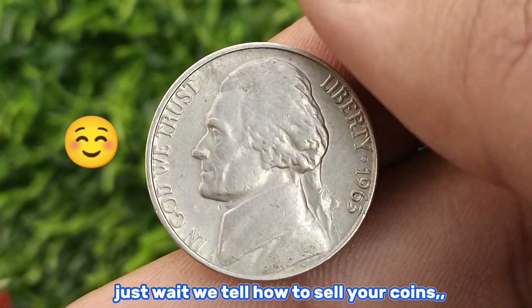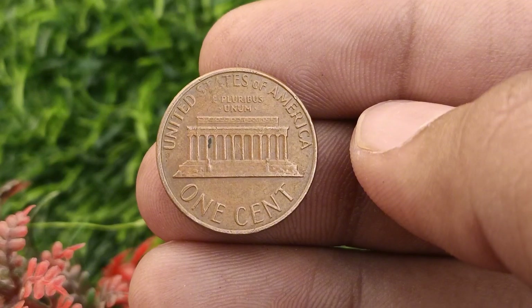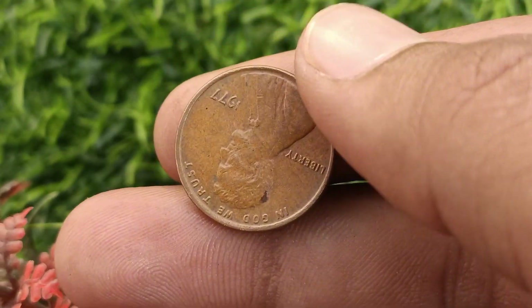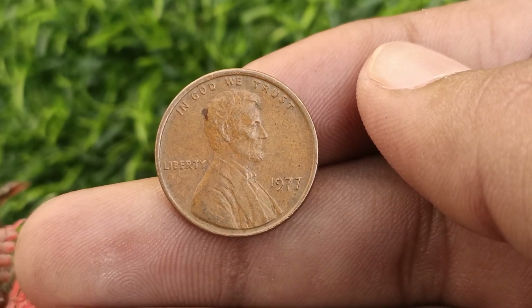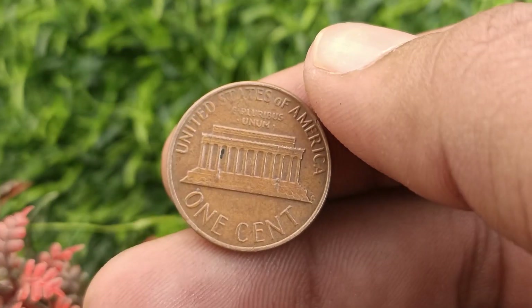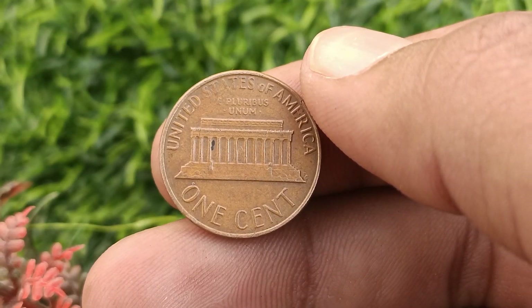Now, coin number two. In this video we will be uncovering the value of the 1977 United States one cent coin, so let's dive into the fascinating world of numismatics. The 1977 United States one cent coin, commonly known as the penny, holds a special place in American currency history.